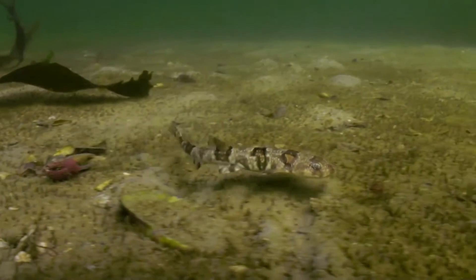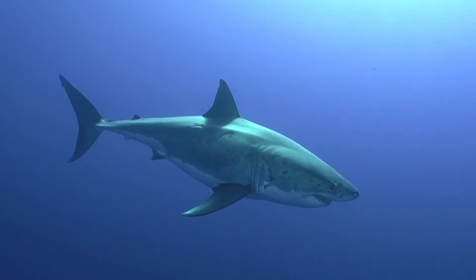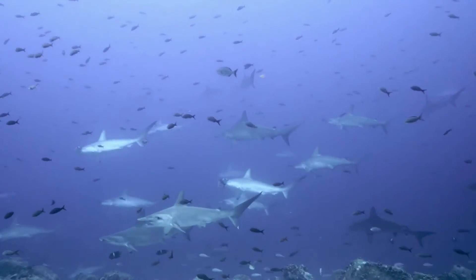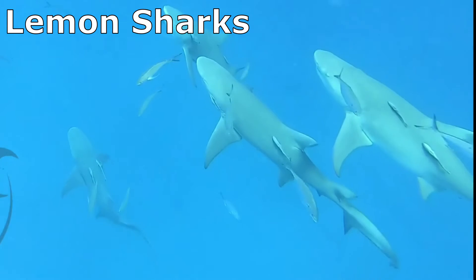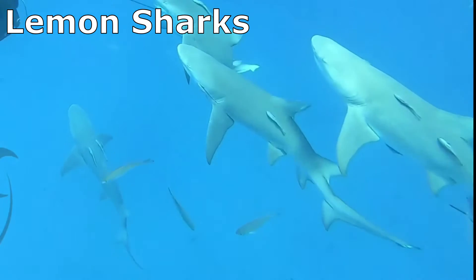Sharks come in a variety of colors. Some species are solitary, while others hang out in groups. Lemon sharks, for example, have been found to congregate in groups to socialize.